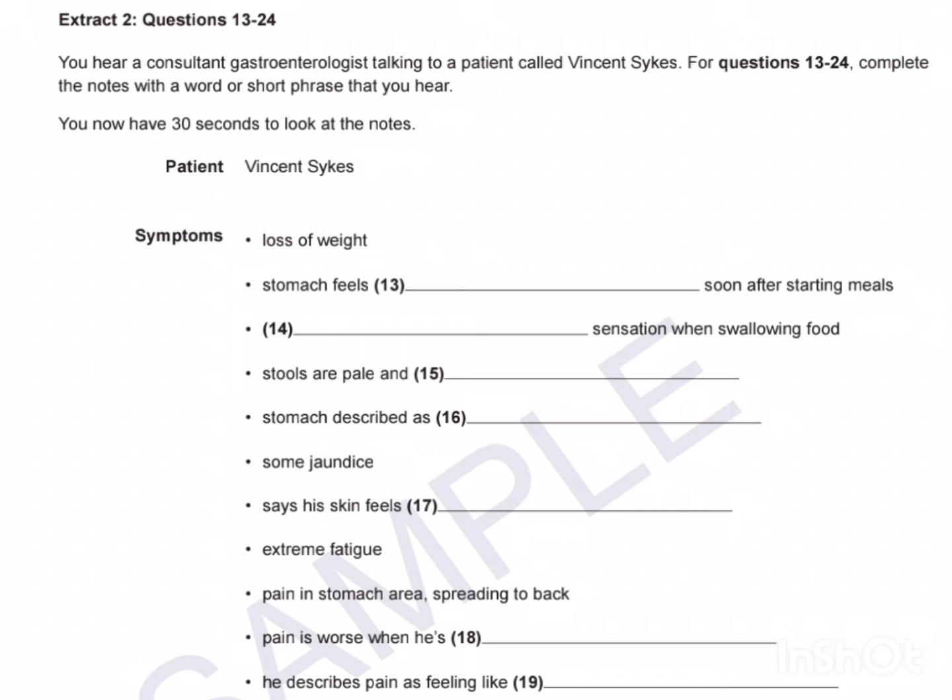What about your bowel habits? Any change there? Sometimes I have to rush to the loo. My stools are a much lighter colour than they used to be — they're watery too. My stomach sometimes feels really gassy. And have you noticed anything else? Well, you'll have noticed the whites of my eyes — they're looking sort of light yellow, and my skin does a bit too. It's also really itchy, which drives me mad. I'm incredibly tired a lot of the time too — just feel shattered.